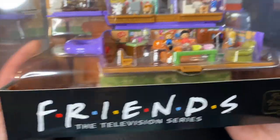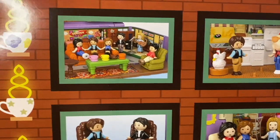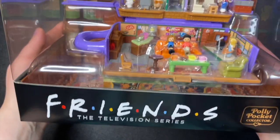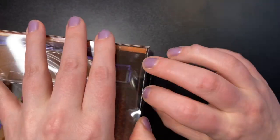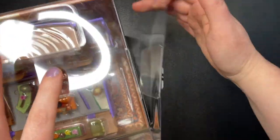If you didn't want to open this it would be awesome to just display it like this. On the back of the box we have some of the scenes you can set up in this set. Now let's get into it — I really didn't want to rip the box but I do want to keep it. It's kind of hard to open unless I'm doing something wrong. I think I got it.